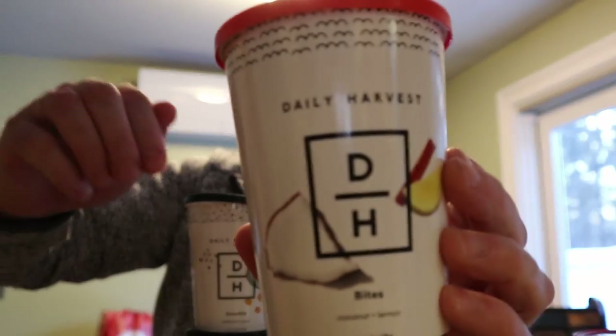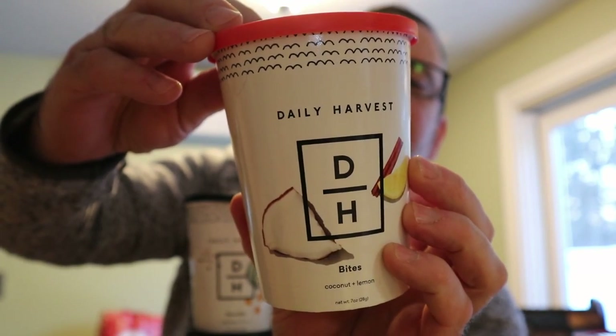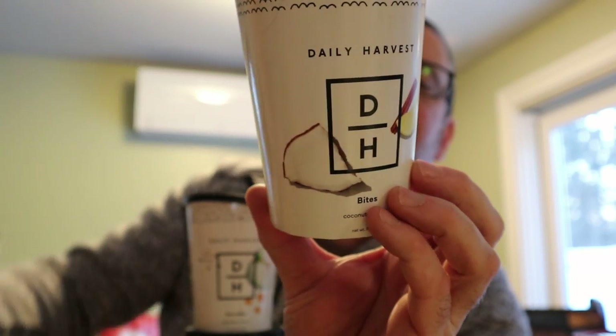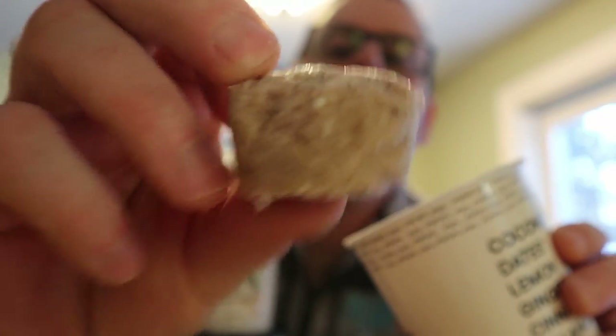The little blue covers — and the orange ones are bites. These ones are good. This is the coconut lemon one. On the back it says: coconut, dates, lemon, ginger, cinnamon, and galangal. No baking necessary — crafted to enjoy right out of the freezer. Let me show you what these look like. These are not pretty to look at, but they are good.